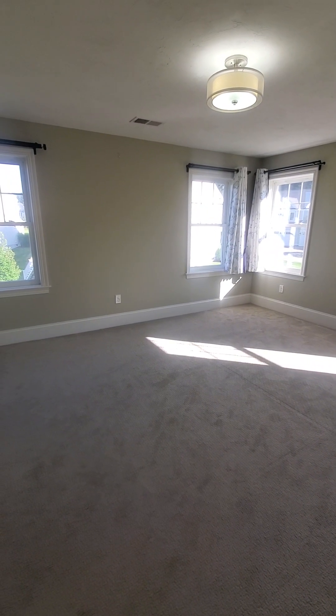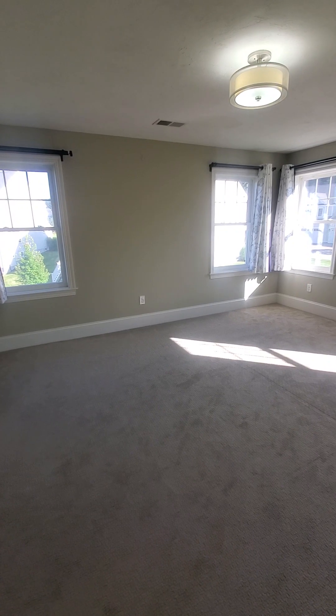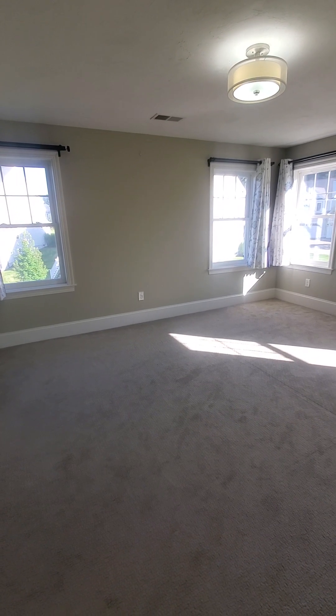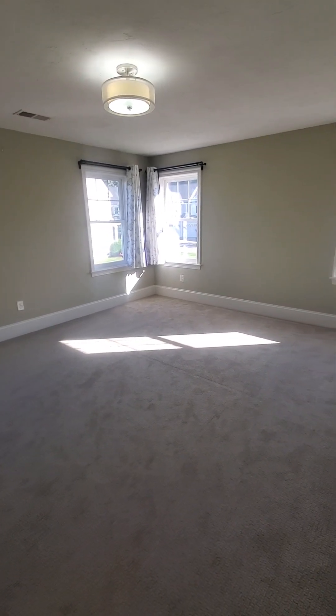Hello, this is Christina from Nexus. We are at a townhouse, two bedroom, two and a half bathroom, at 79 Augsville Road in Framingham. We are starting on the top floor at the master bedroom.